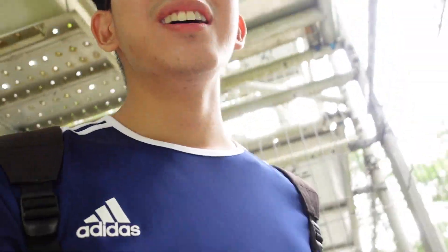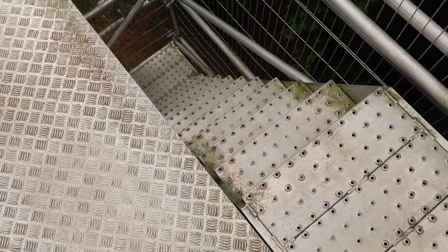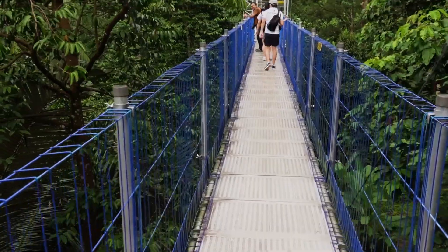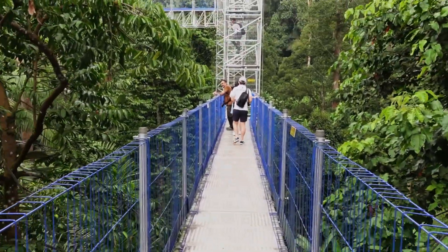Do you guys have a fear of heights? Then this might not be suitable for you. We made it guys, after almost 10 flights of stairs. We're in the first category. Wow, check this out!